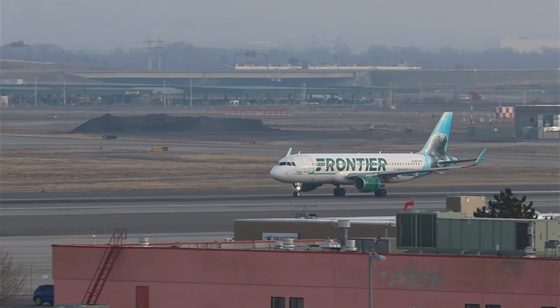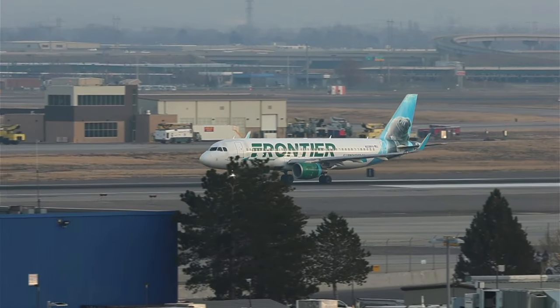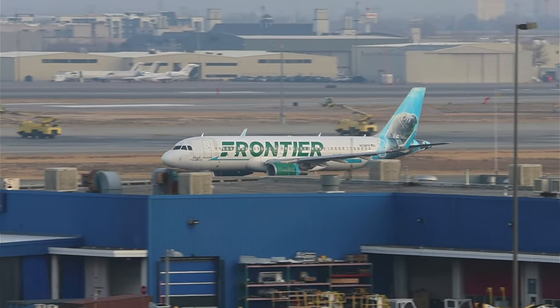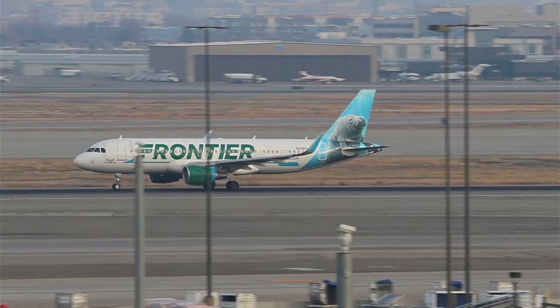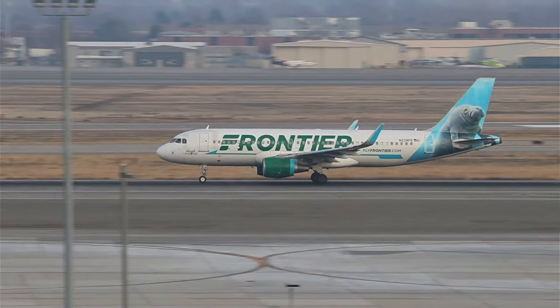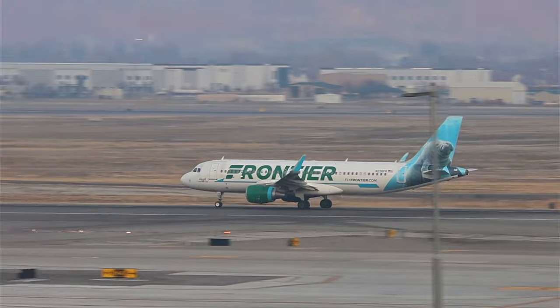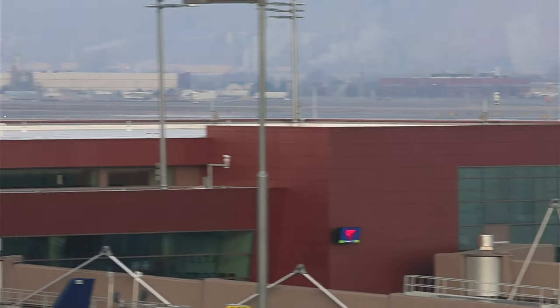SkyWest 4322, contact departure — have a safe flight. Rolling to Denver. The A320neo looks like it has a manatee on the back.